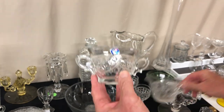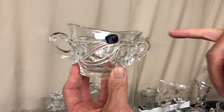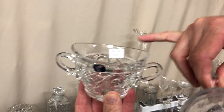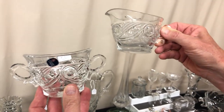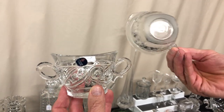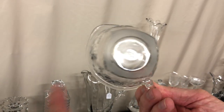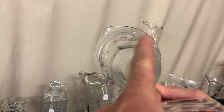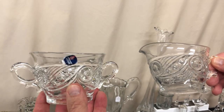Creamer and sugar in Ipswich — the sugar bowl still has a sticker on it. Priced $15 for the pair, which will be $7.50 for the pair after the discount. The creamer has lots of wear — the bottom looks almost frosted it has so much wear, and these are rough on the points coming out of it too. The creamer does have heavy use. Nice sugar bowl though.